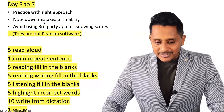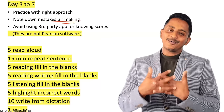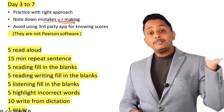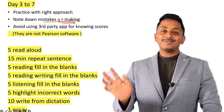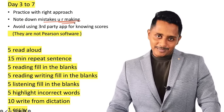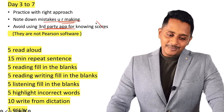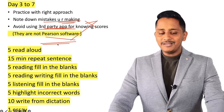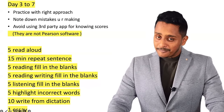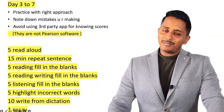Practice with the right approach and note down the mistakes you are making — this is where people go wrong. Avoid using third-party applications for knowing your scores; they are not Pearson-compliant software. I will explain how to evaluate yourself in a more authentic way. This is what you do from day 3 to day 7, and evaluate yourself whenever you practice.